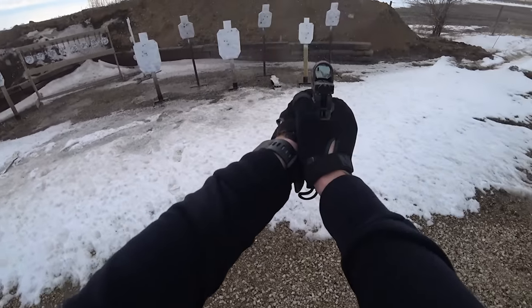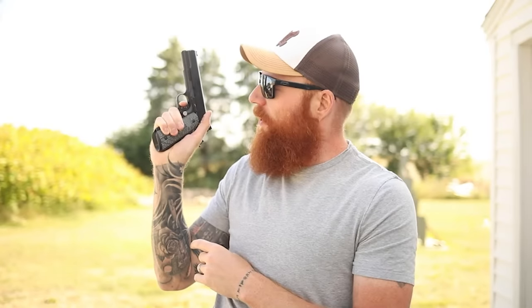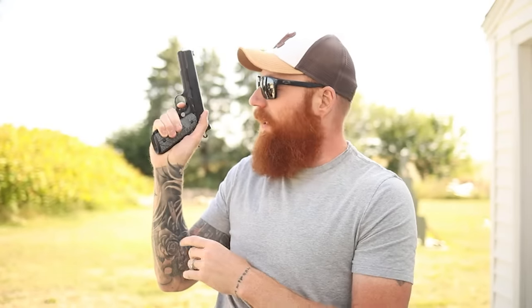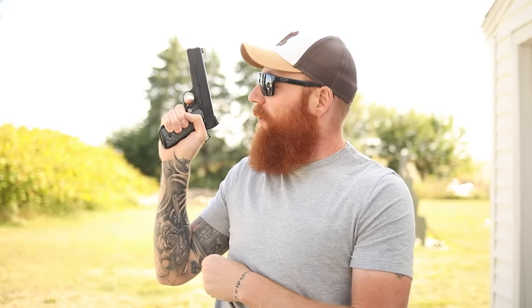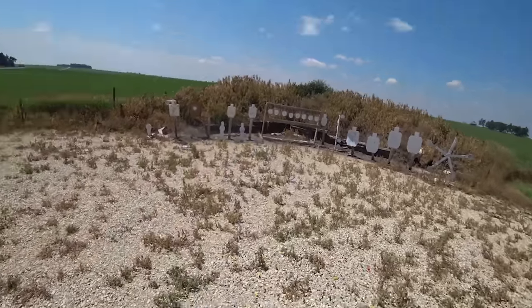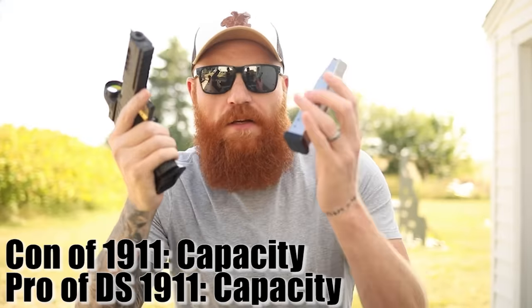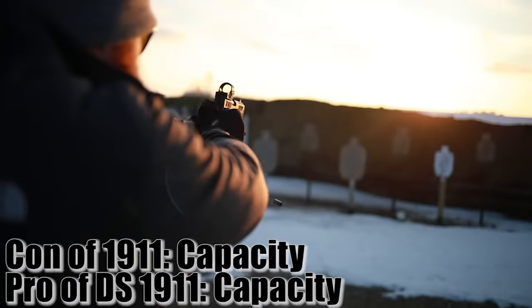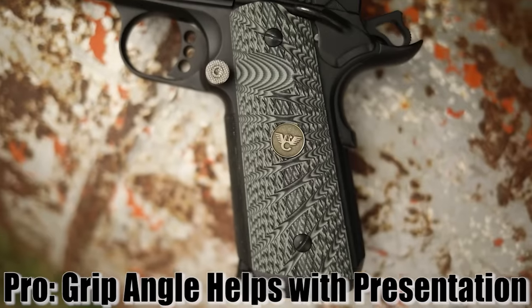The shorter the distance between two points, the faster you can get there. Looking at the trigger pull on this Wilson 1911 — very short, very light — and look at that reset. That's really incredible. When you consider how quickly you can get on and off the trigger, that's how fast you can put down repeat shots. Even though this pistol has a limit of only ten rounds, you can get them out super quick and they'll go where you want them. And another ten is only a reload away.